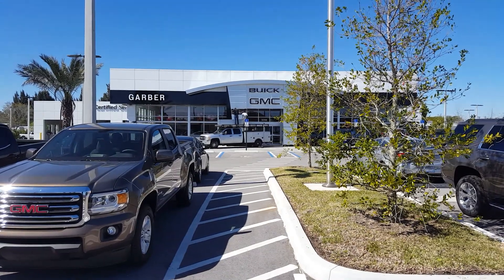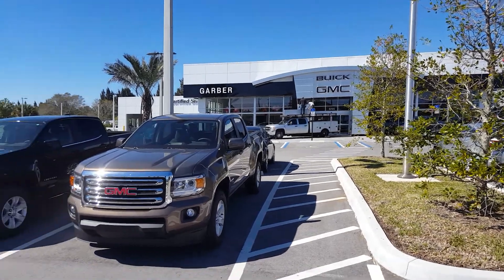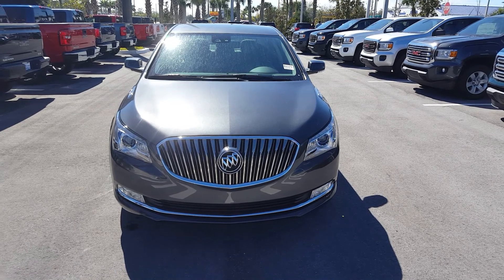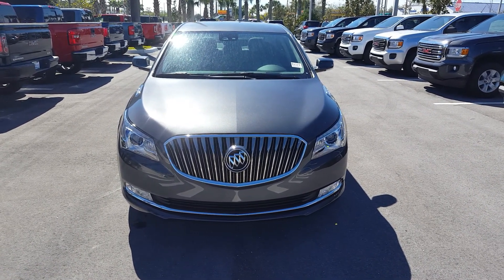Hello Yorlanda, this is Ryan from Garber Buick GMC in Fort Pierce. I made this video today of a 2016 Buick LaCrosse Sport Edition.